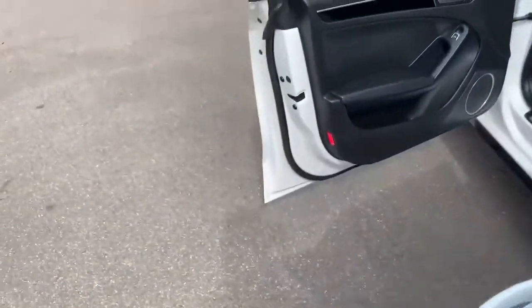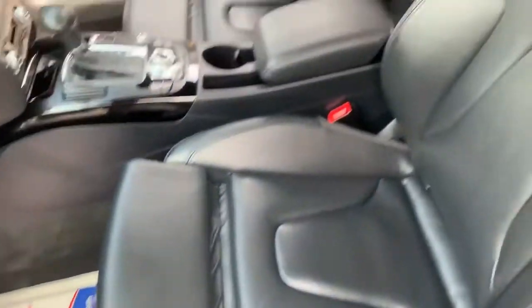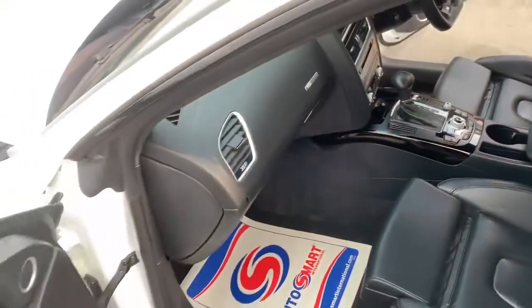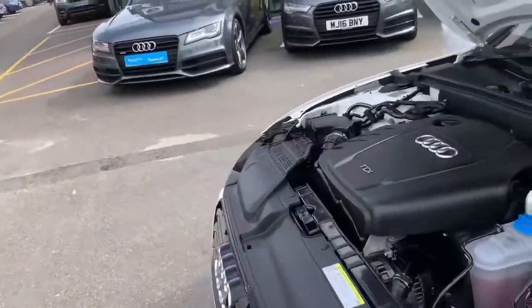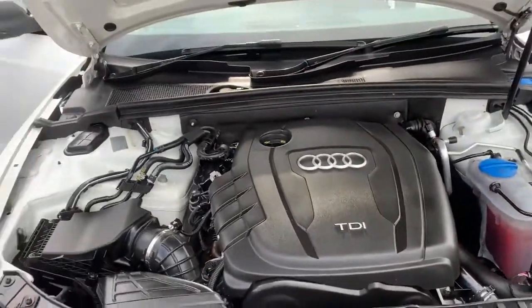No scratches or marks on any of the door pods. Now let's have a look at the engine bay — it's a 2.0-litre TDI engine. This car has decent power.